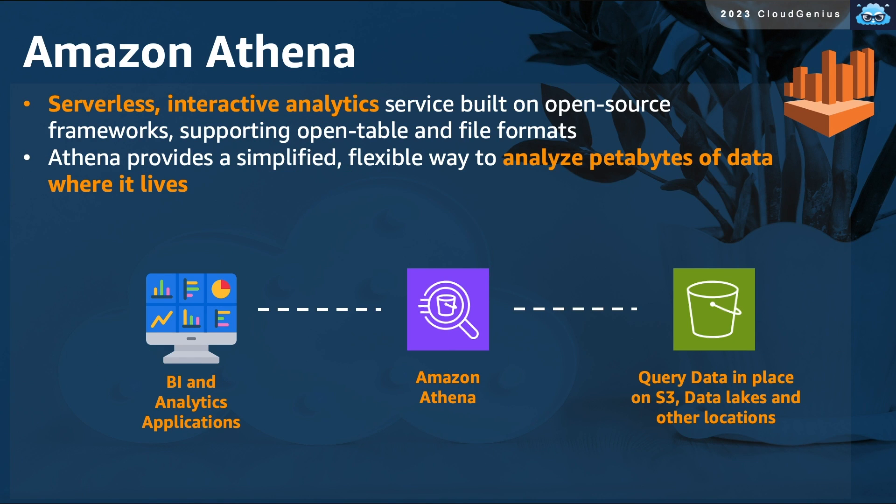Amazon Athena is a serverless interactive data analytics service that allows you to run queries on petabytes of your data sitting in S3 buckets and other data stores. It provides a simple dashboard through which you can run analytics jobs and get insights from your data while the data is sitting in its place. Athena is based on open-source frameworks and supports open file formats — nothing is proprietary.